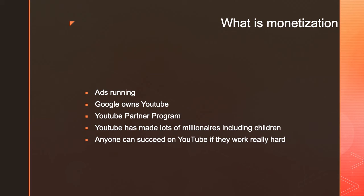YouTube has changed the world because now anyone can become a millionaire. I've seen so many young YouTubers earn millions just from YouTube. This year, for the third year straight, Ryan Kaji is the number one earner on YouTube, having earned $29.5 million in 2019, which is amazing.